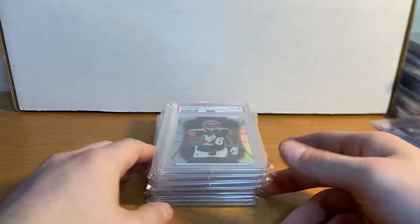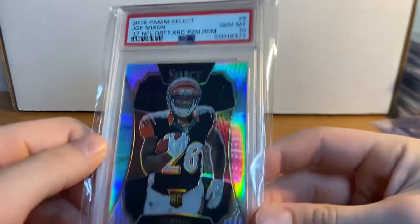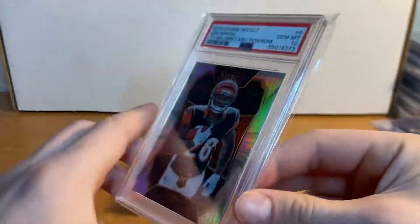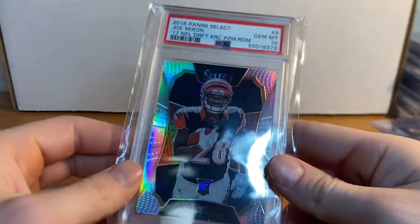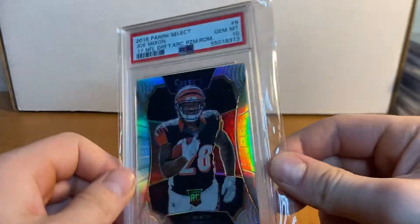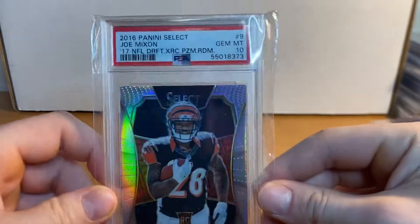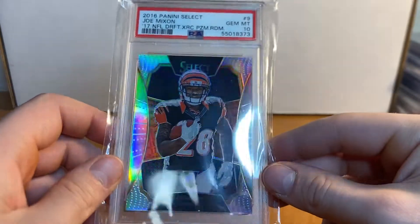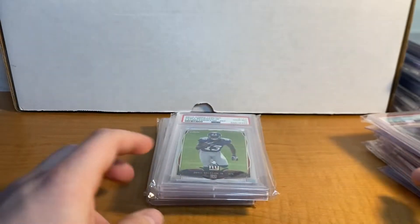Here's the Mixon I'm keeping just because I love Mixon — he went to OU, my Boomer Sooners. Joe Mixon XRC PSA 10 Silver. Pretty sweet card here, this is a very low pop — I think it's under pop 10 or 20, right around there. Joe Mixon 2016 Select XRC. I graded this myself, so pretty cool to get the 10 on that.